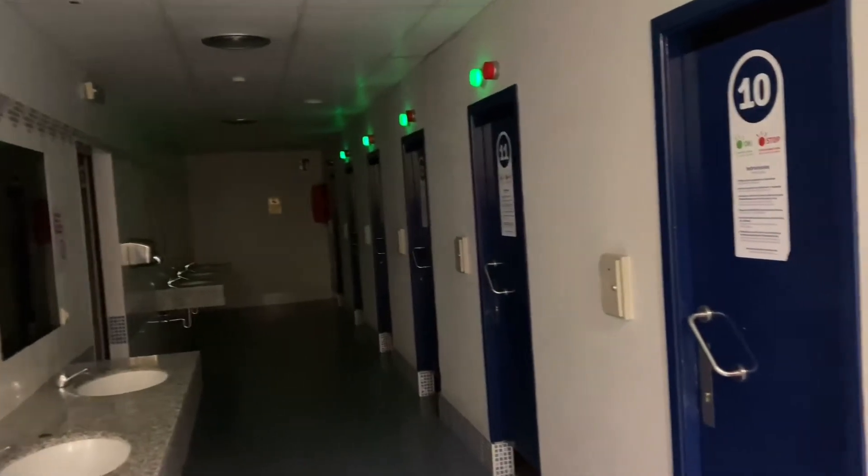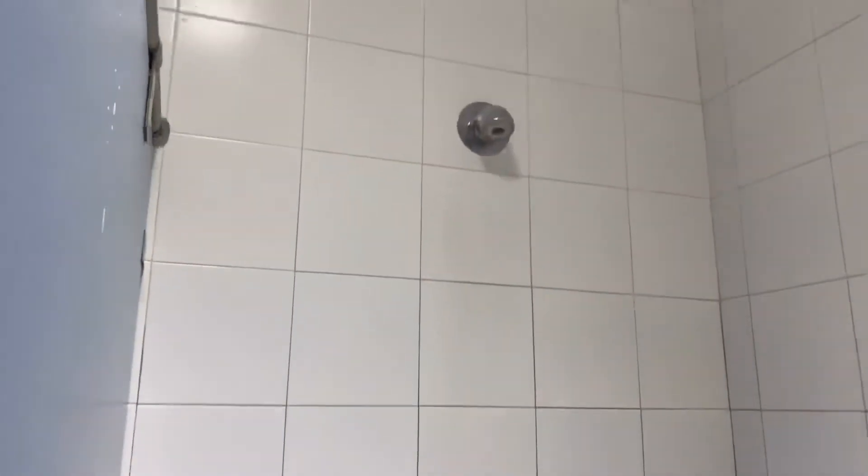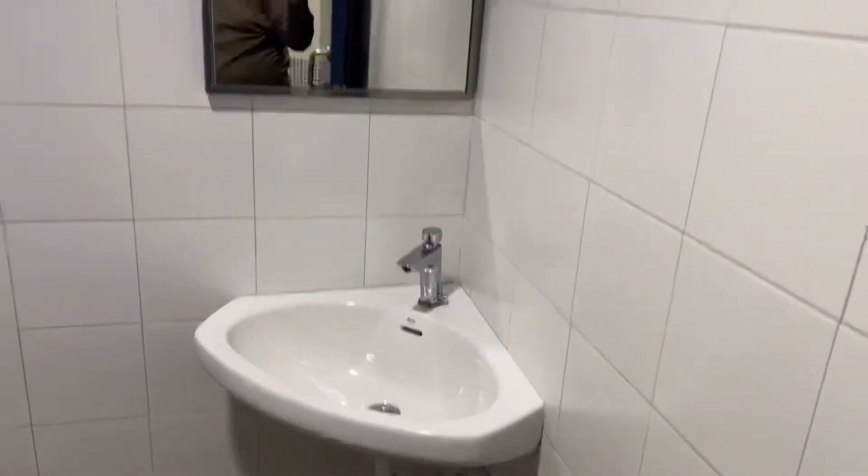Essas são várias casas de banho, várias duches. Aqui é dentro, como podem ver. Aqui é o duche, sai a água ali em cima. Água muito boa, por sinal.